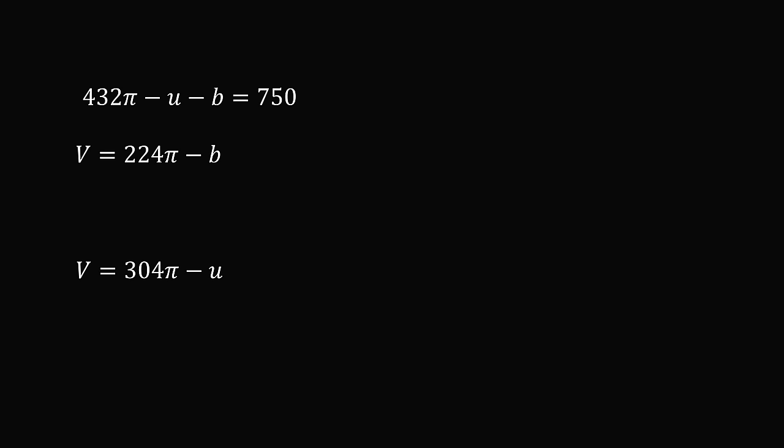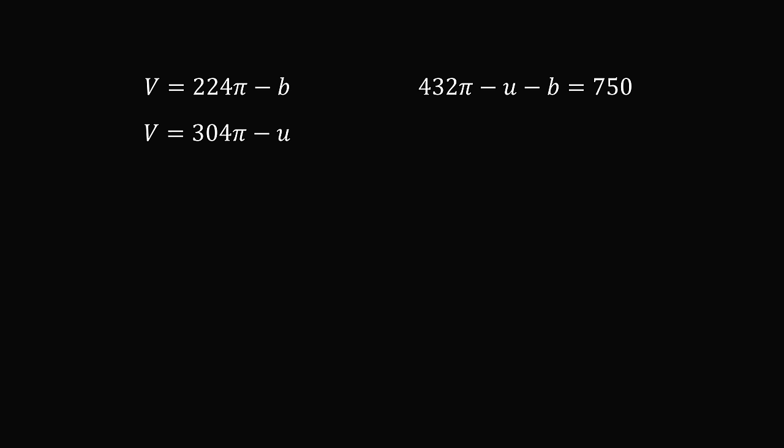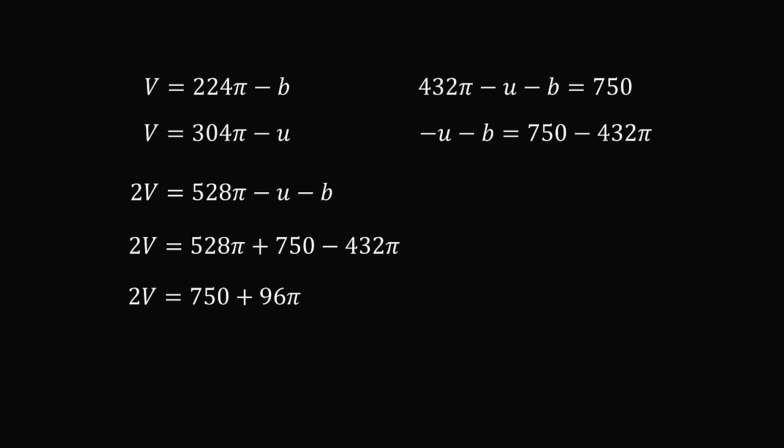We now have three equations in three variables, and we need to solve for v. So, we add the two equations that are equal to v, and we get 2v is equal to 528 pi minus u minus b. But from the other equation, we can solve that minus u minus b is equal to 750 minus 432 pi. Substituting that in gives 2v is equal to 528 pi plus 750 minus 432 pi. This simplifies to 750 plus 96 pi. Dividing both sides by 2 gives v is equal to 375 plus 48 pi, which is approximately equal to 525.80 cubic centimeters.